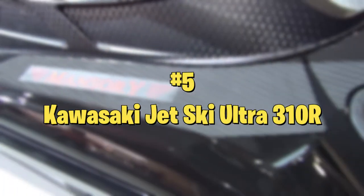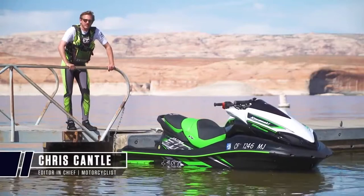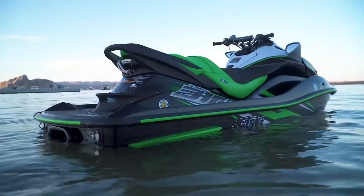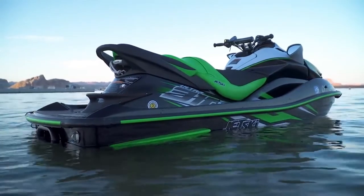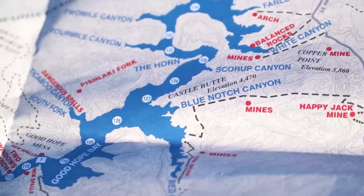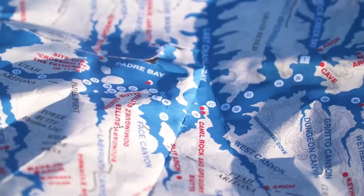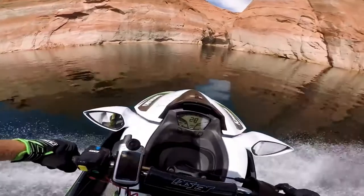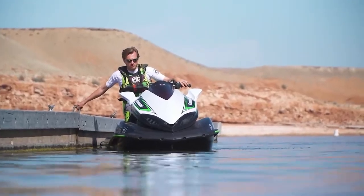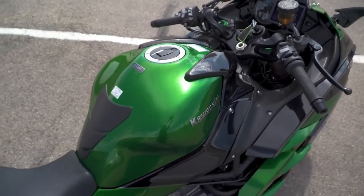Number 5: Kawasaki Jet Ski Ultra 310R. For the racers out there, the Jet Ski Ultra 310R features one of the most powerful engines out there. This beast of a machine is powered by a 4-cylinder supercharged 1498cc engine with an incredible output of 310hp and a top speed that stands at 67mph, and it also comes with a deep V-hull which helps it in rough waters. Its ergonomic deck design comes with sufficient legroom and the left-hand reverse arm is made for easy usage. Not only is this watercraft one of the most powerful in its category, it is also designed with comfort in mind, offering about 150 miles to a tank.